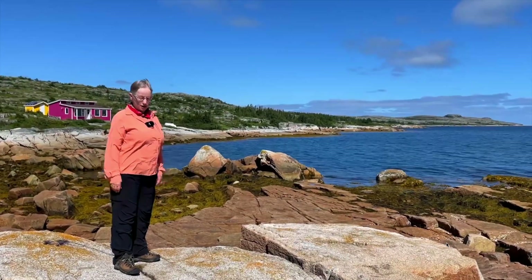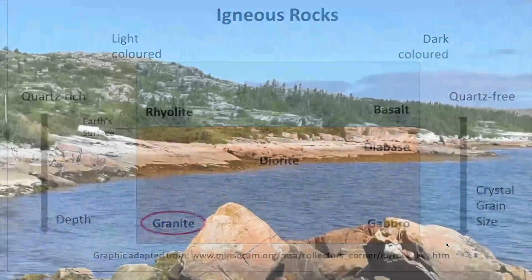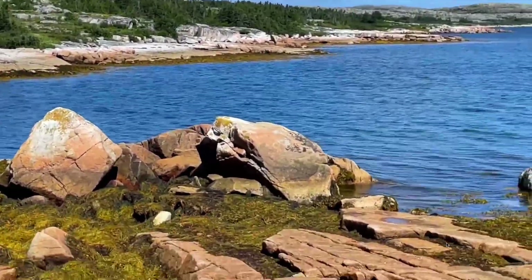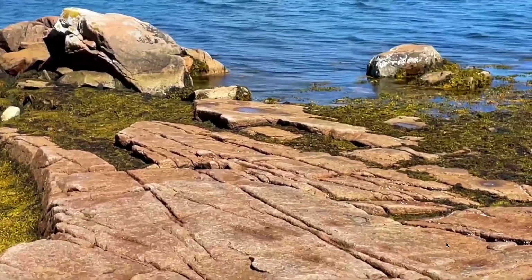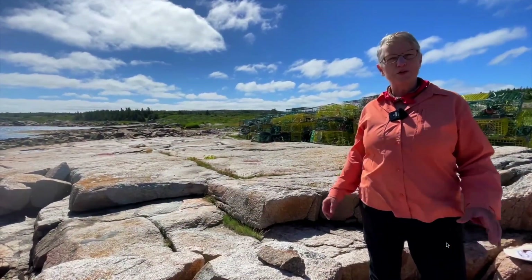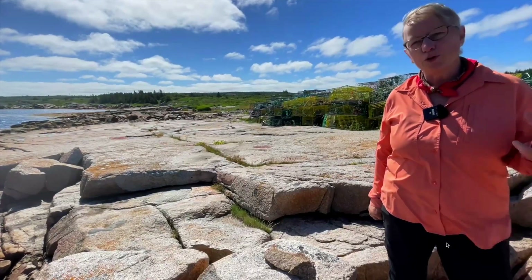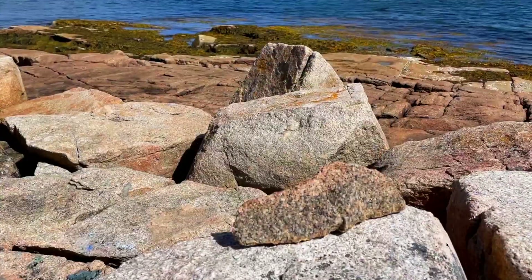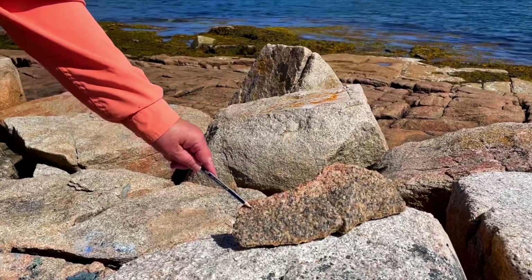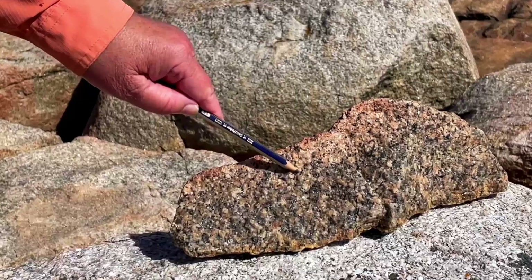Here we are in Shoal Bay, standing on the Shoal Bay granite, part of the Fogo Island intrusives. The orange rusty staining on the rocks is just a surface product of the ocean wetting the rocks and then the rocks drying, with some iron in the minerals being drawn out — so it's a surface feature. These granites formed deep within the Earth and are a product of that continent-to-continent collision. They formed about 410 million years ago and cooled slowly enough that the crystals grew to a size we can see with the naked eye. The fresh surface looks quite pink, with coarse-grained crystals: grey quartz, pink feldspar, and black biotite and hornblende.